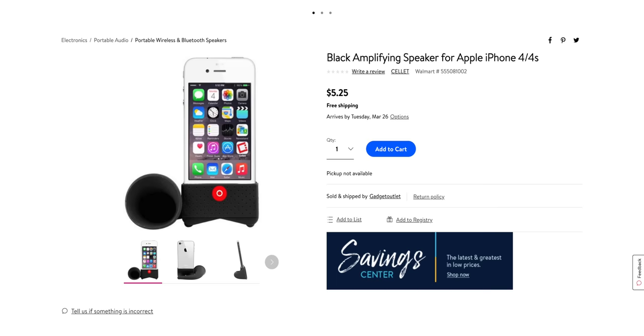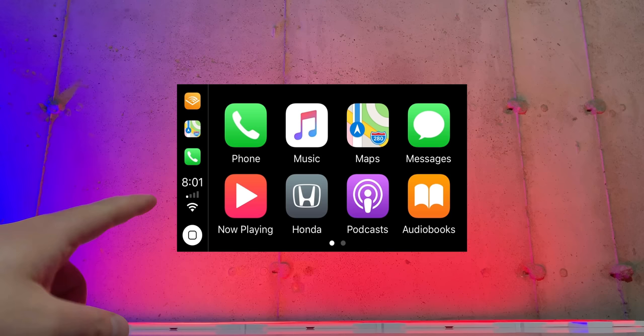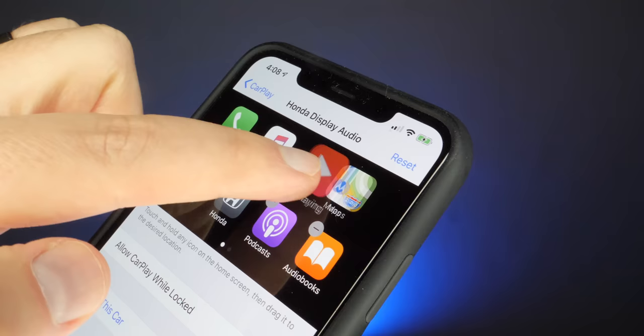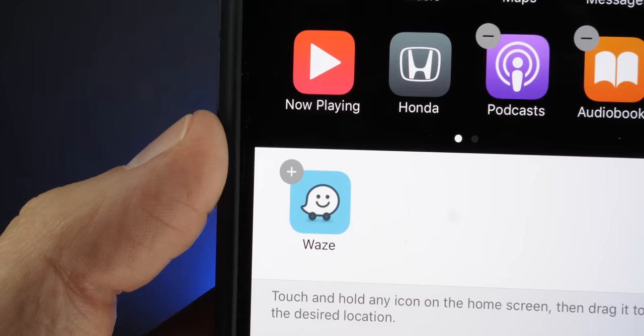If you don't like the default arrangement of your CarPlay apps on screen, you can absolutely reorder them — but it doesn't work like on your iPhone where you tap, hold, and wait for things to jiggle. Instead, to rearrange CarPlay apps you go to your phone's Settings, then CarPlay, and use your finger to rearrange them there. Some apps will even let you delete them if you don't want to see them, although a lot are permanent.